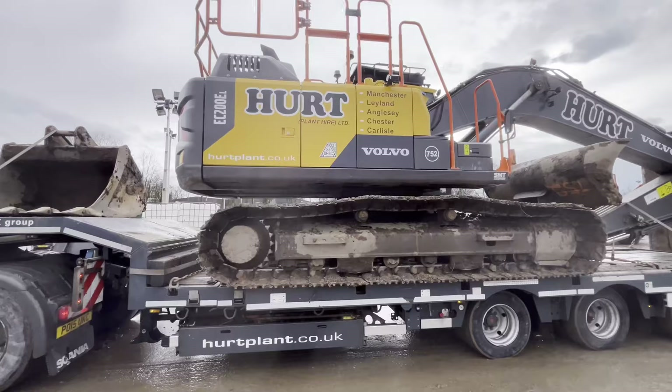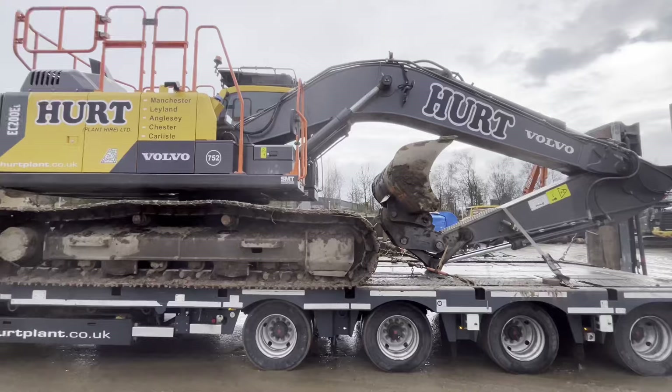Another one home safe and sound. That's Tony's Fullwood. I like this machine — tidy.